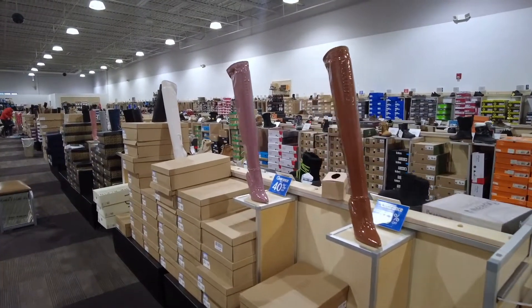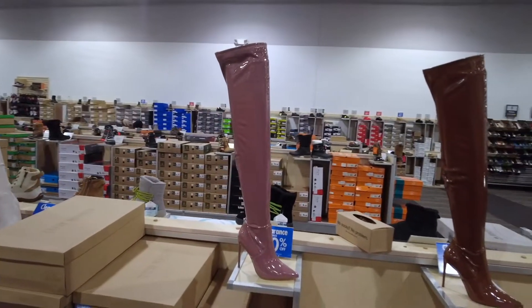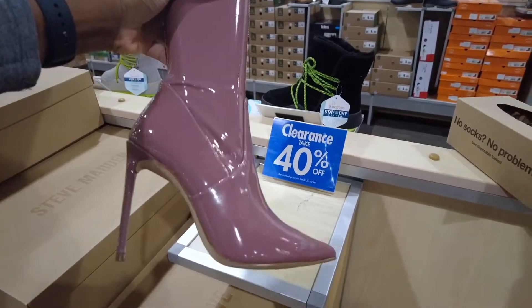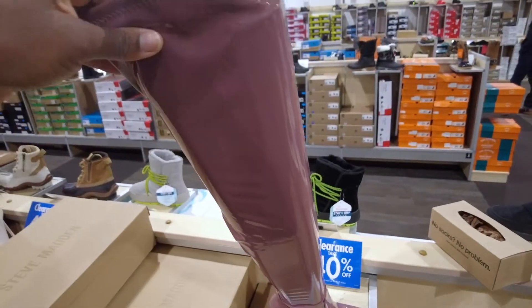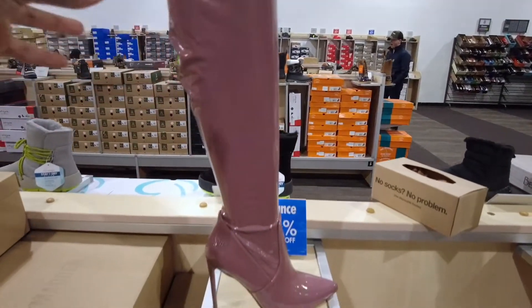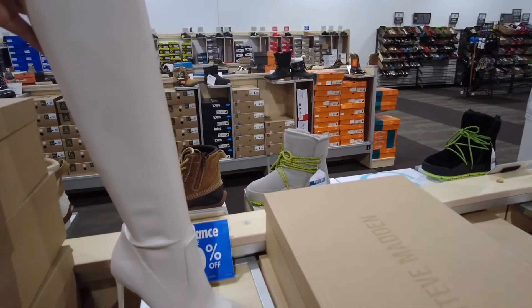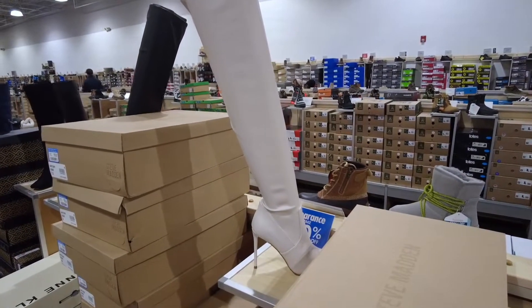Hey guys, welcome to Shopping Therapy! Today we're going to DSW to take a look at their winter boots fashion. First, we're starting with the Steve Madden over-the-knee boots. They are $100 and currently have a 40% off sale. They come in four different colors: a pinkish color, brown, black, or white. You just have to be very careful walking in them because the stiletto is thin and there's not much grip on the bottom, but there is a zipper on the side to help you put them on. The fabric over the leg is really soft.